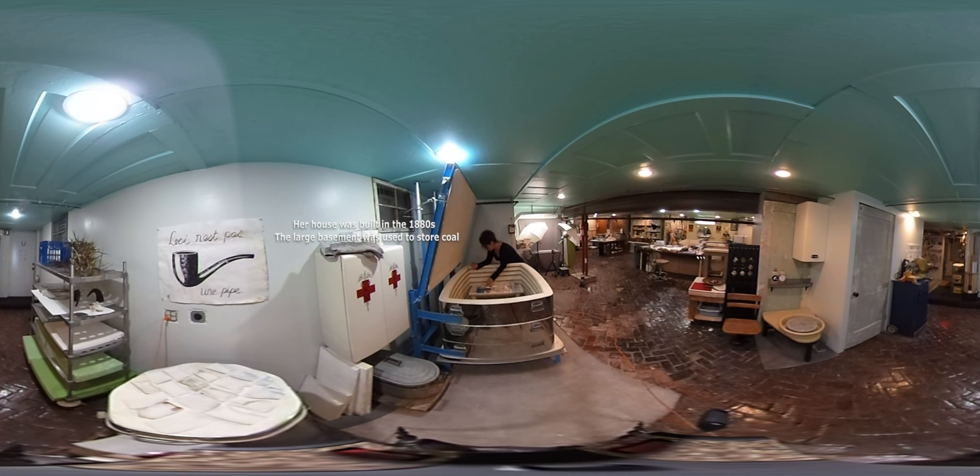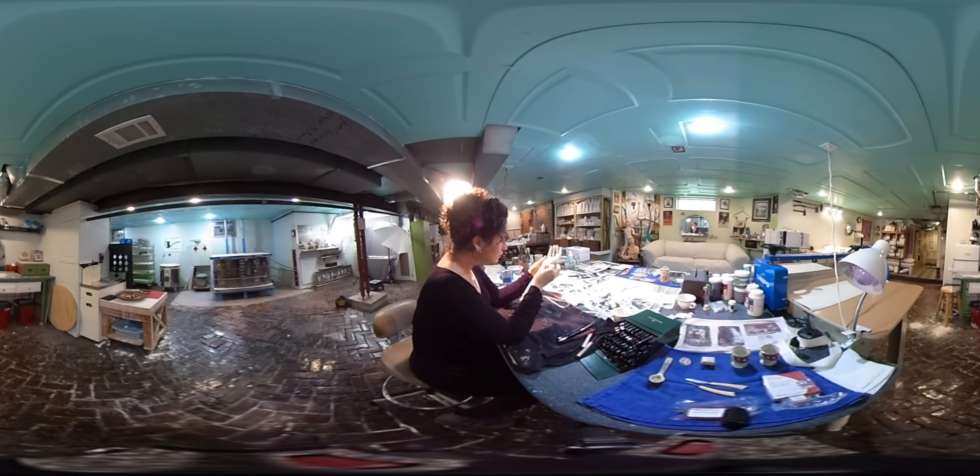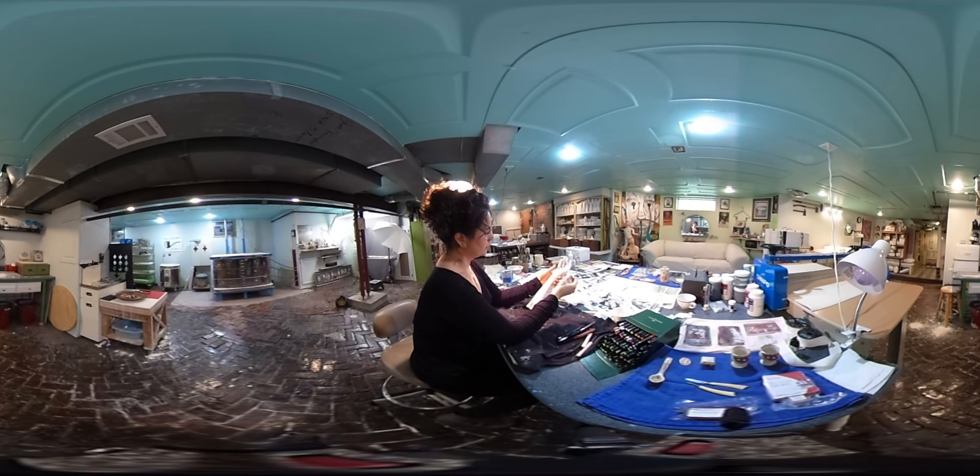My work is really time-consuming, and a lot of it's very fragile, and it takes a long time. I use a lot of different processes. My work typically gets fired three, four, five, six times to get the layering and the different firing temperatures right.